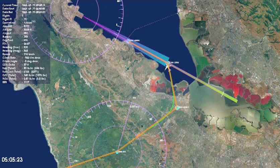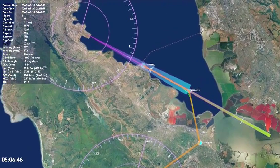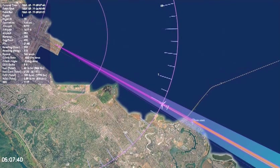Tailored Arrivals takes advantage of state-of-the-art avionics and air traffic control services that allow pilots to receive a comprehensive arrival clearance over digital data link. This clearance is tailored to the aircraft type, filed flight plan, and various airspace constraints.